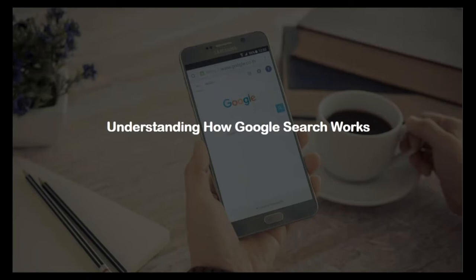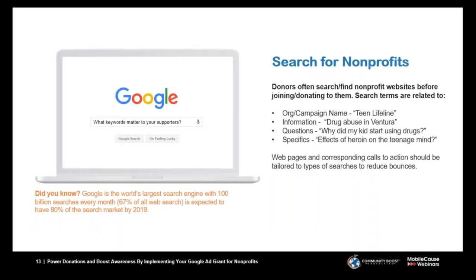Next, let's talk about understanding how Google search works. When we think about the Google Grant, we consider what our different audiences are searching for — both those we serve and those who might support our mission. Google does over 100 billion searches every single month and is gaining more market share. It's expected that over 80% of all internet searches will happen on Google by the end of 2019.